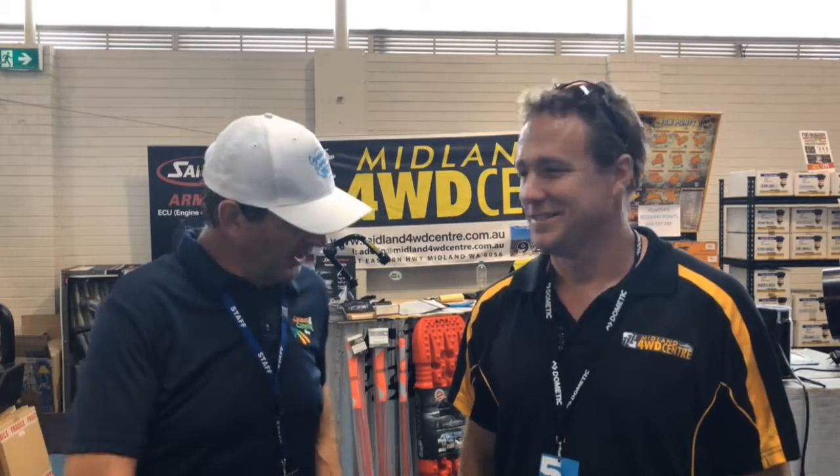Hey everybody, here I am with Simon from Midland Four Wheel Drive. Simon, how are you going? Good, thanks mate. How has the first three days gone for you at the show? It's been actually quite good. Good crowd? Yeah, really good crowd on Wednesday.